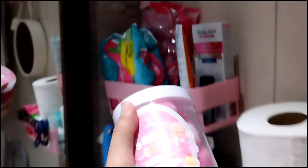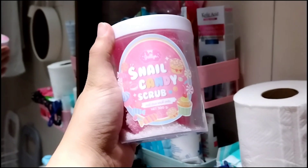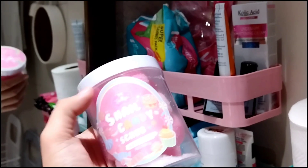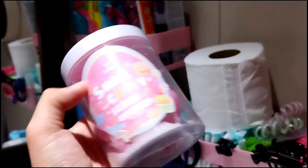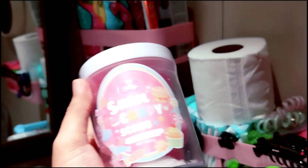Tapos ito naman po, itong snail candy scrub — maganda to, nagamit ko to kanina. Pagkatapos ko siyang gamitin, ang lambot po ng katawan, sobrang lambot, mga Kamarates. Maganda to. After niyo pong maligo, syempre smooth niyo yung katawan niyo, ayayin niyo yung partner niyo.